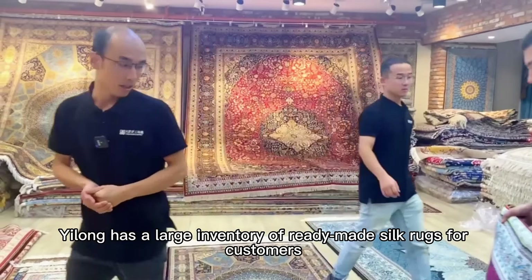After a busy morning of packing rugs, the packing is coming to an end. This 8 by 10 feet rug is the last one to pack. To protect it from being damaged during transport, it is folded up. The carpets are all well packaged now — total 12 packs.